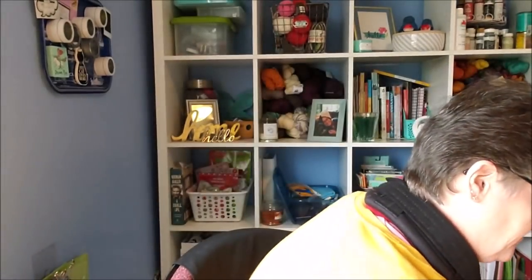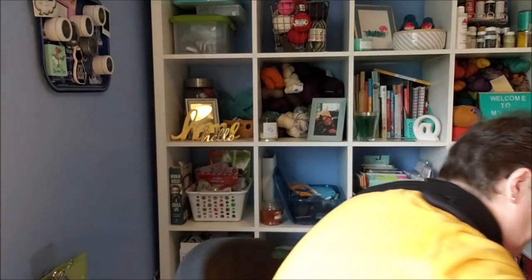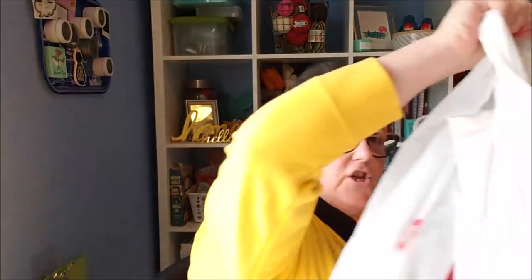Hi guys, welcome to my crazy life, it's Lori and today I have a Target clearance haul for you. Mostly everything is from the clearance section. Today is Thursday and it was 70% off when I got there. I went a little nutso but that's okay.